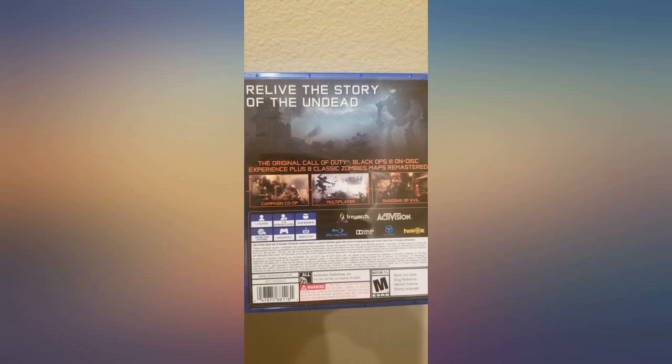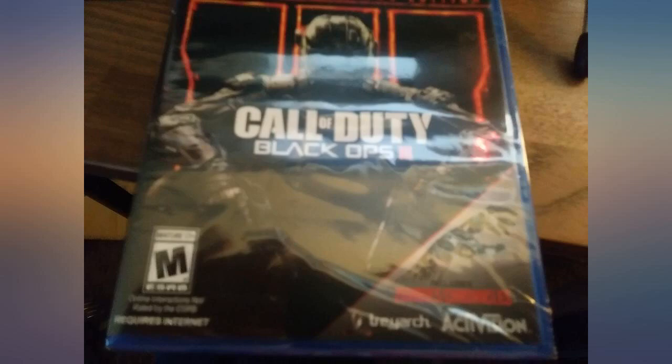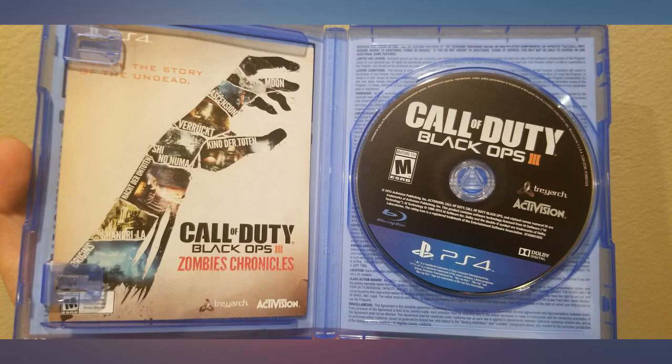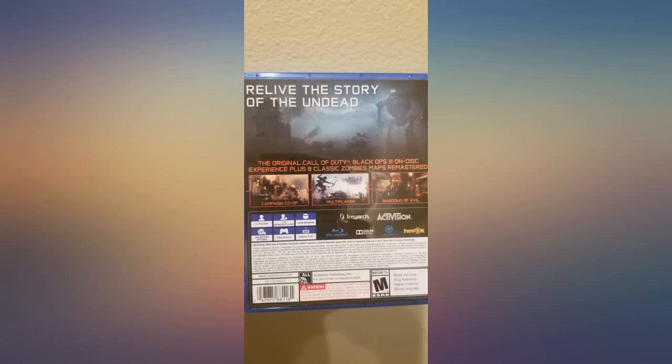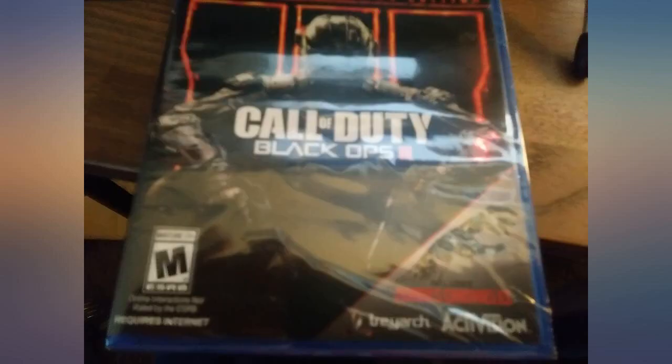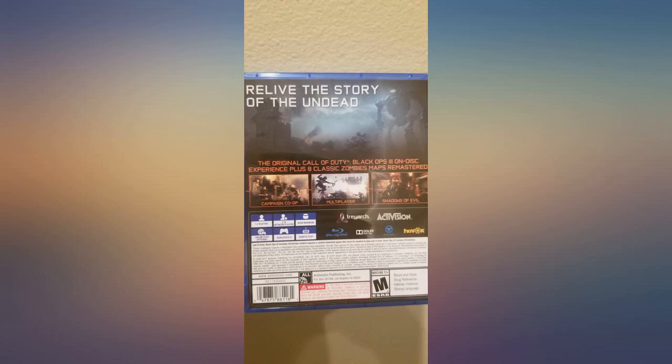Couldn't wait for this to come in the mail. Almost panicked when I downloaded the game and didn't see the zombie maps. Luckily, one of the comments mentioned that the code was in the box. No damage on disc or box. Game is running smooth so far — got it to play zombies and this was good for what it is. The best price for an amazing edition of COD. Seriously enjoyed going back to the updated classic maps.